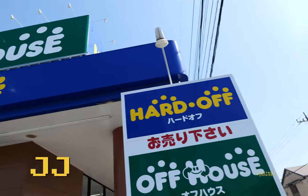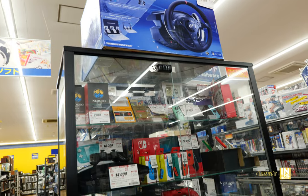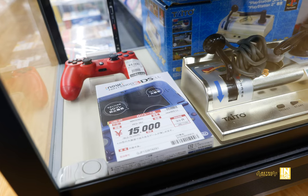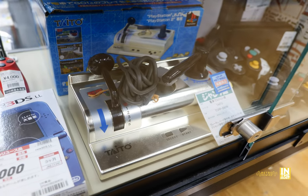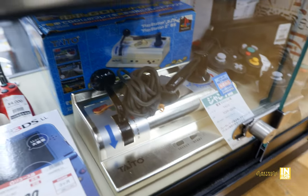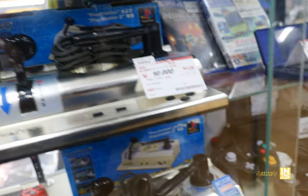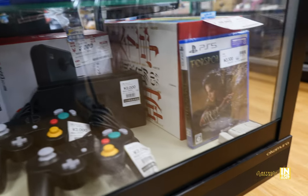We are here once again in Saitama checking out this Hard Off. We'll start right off at the display case. I have to be honest — when I came in I thought this place was a bit of a bust. But on my way out, those four games appeared at the register in a basket, and I quickly raided it. My frown went quickly into a smile.